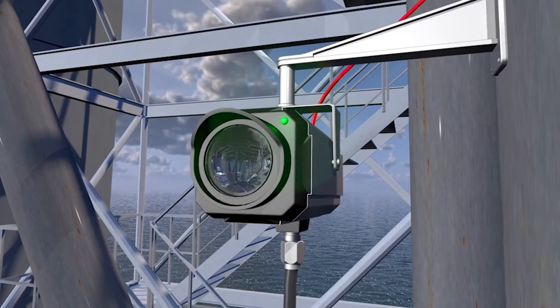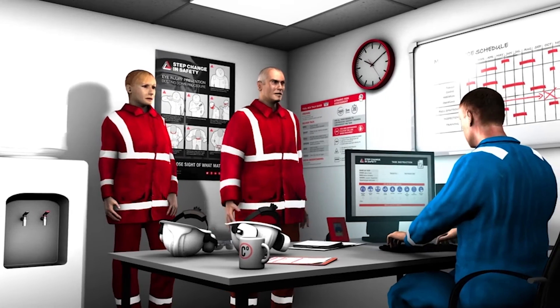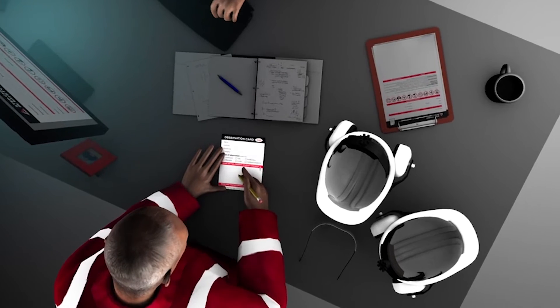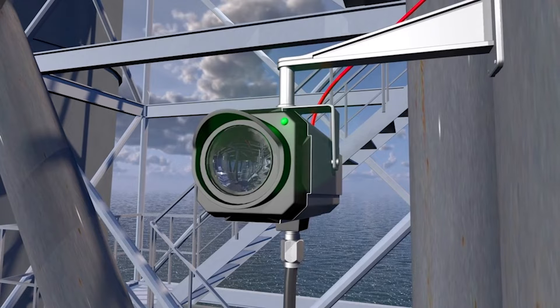Detection barriers include fire and gas detection systems. The earlier an issue is detected the better chance you have of dealing with it successfully. Ensure these barriers are working as designed. If they must be inhibited then you must ensure that the risks are considered and where necessary alternative measures are put in place.